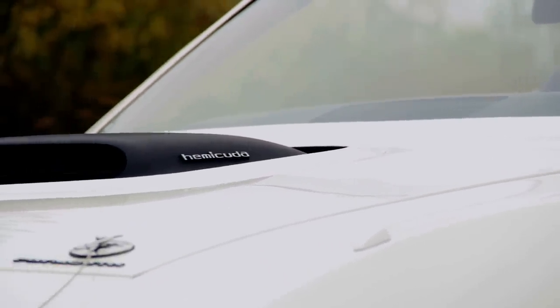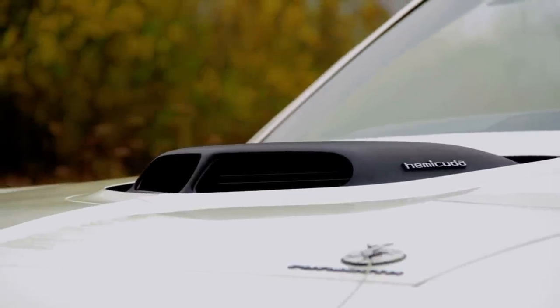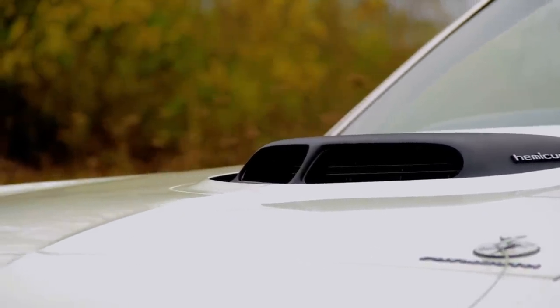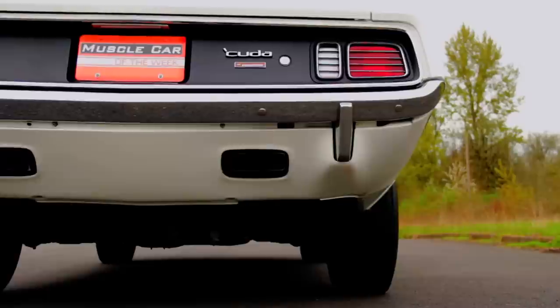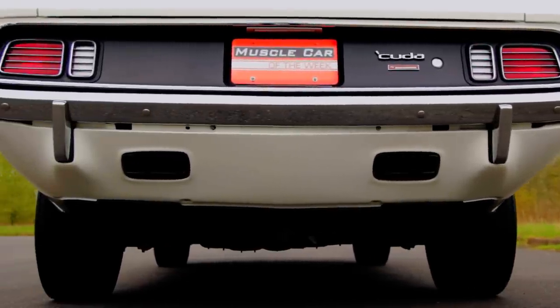With 207 million people living in the United States, you only had a 1 in 23 million chance of owning one of these cars when they were new. The Brothers Collection is home to several, and it's a surreal experience to see more than one.